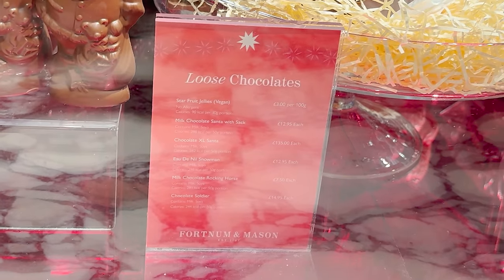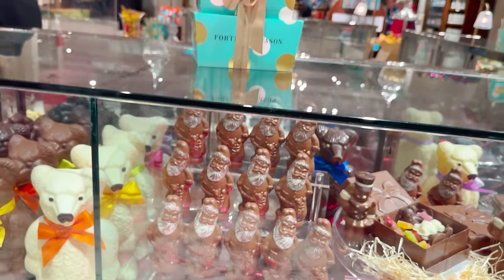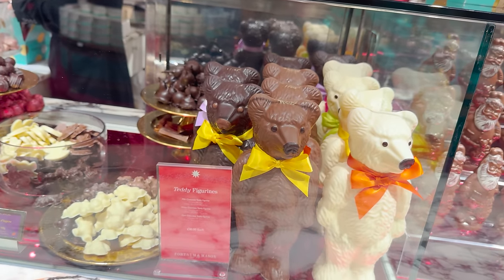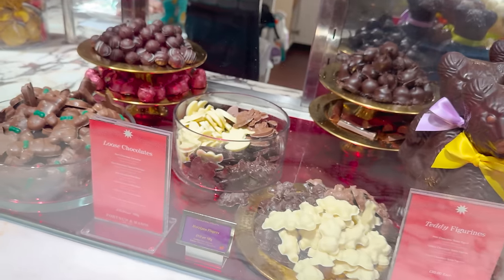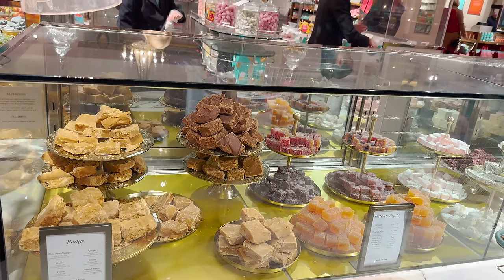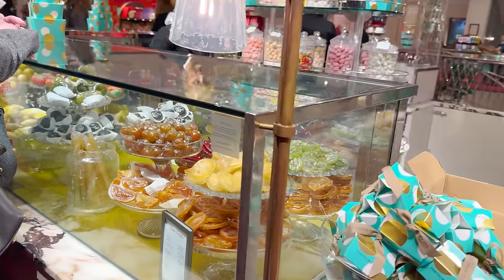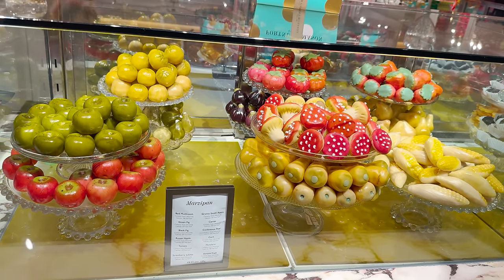It's a little bit tricky to film the prices, but you can see a Santa is £13, and you get it in one of these gorgeous boxes which they do all year round. They usually pop red ribbon on things in the festive period. Look at the teddy figurines — they're massive, they're £30. And then we've got marzipan. I think they've sold out of their seasonal offer. And some loose chocolates — they always have things like fudge and Turkish delights, marshmallows. It's absolutely incredible. And look at these marzipan fruit and vegetables — they're amazing, aren't they?